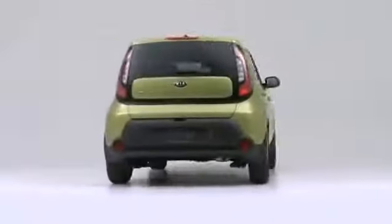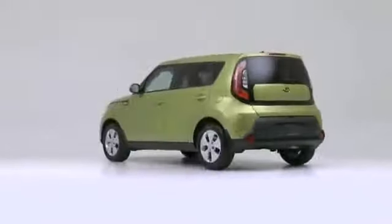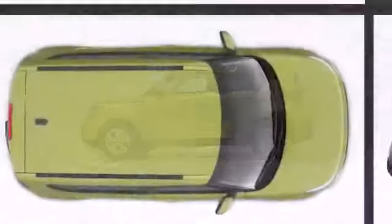Enjoy the fresh air with the available panoramic sunroof. The power sunshade makes operating the sunroof quick and convenient.